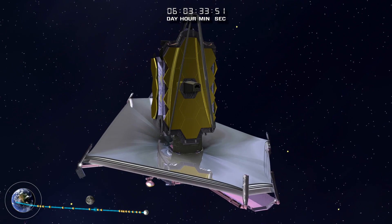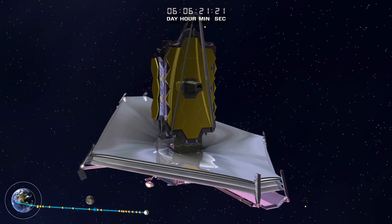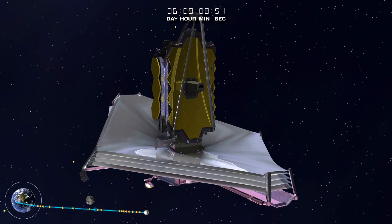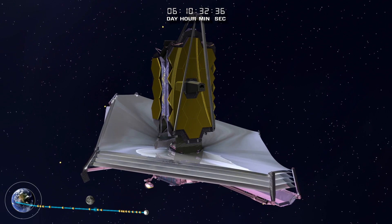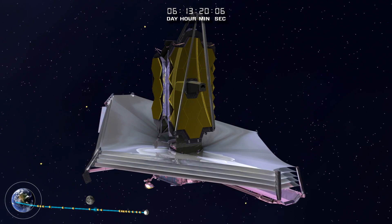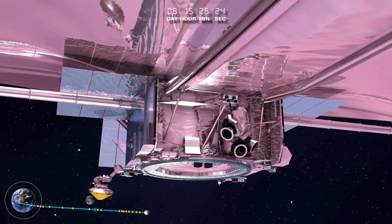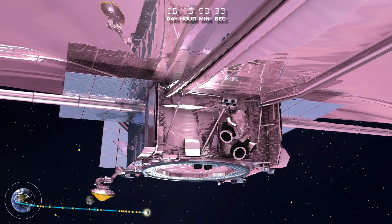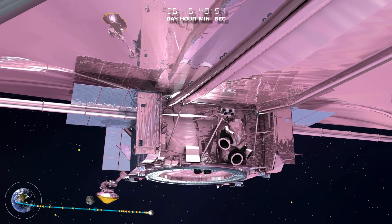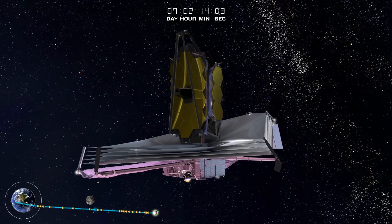When deployed, the SunShield allows the telescope to cool to 385 degrees Fahrenheit below zero — cold enough to liquefy air — while the layer closest to the Sun is almost 190 degrees Fahrenheit above zero, nearly the boiling point of water. A difference of almost 600 degrees. Truly fire and ice. Once in the shadow of the deployed SunShield, the telescope and instruments continue cooling down to their final operational cryogenic temperatures.